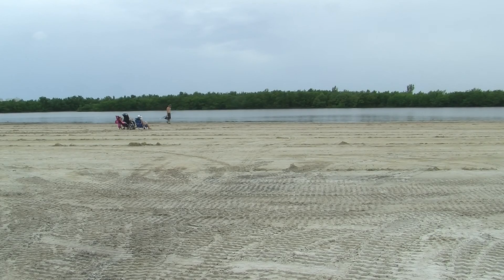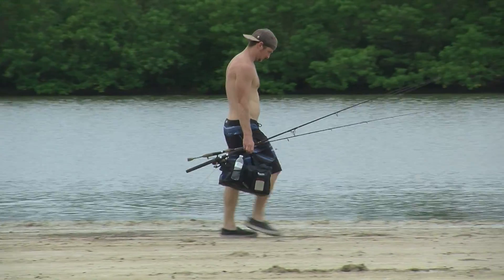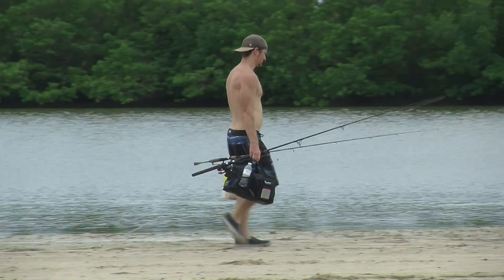In the early 1980s, Tigertail Beach was a sandy beach facing the Gulf of Mexico that provided a variety of recreational benefits to residents and visiting beachgoers. As time progressed, a sandbar emerged in front of the beach above the high water line and soon became stabilized by native dune vegetation.